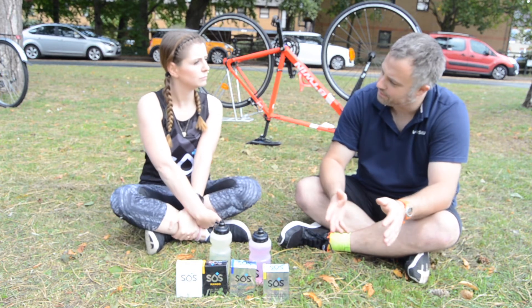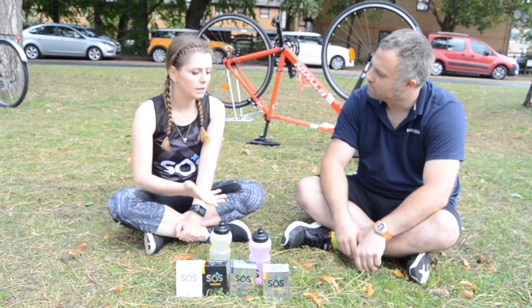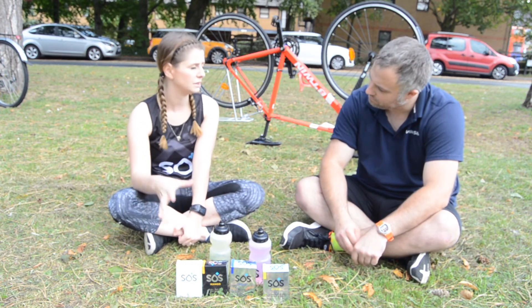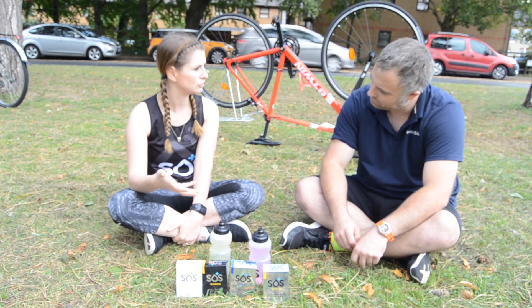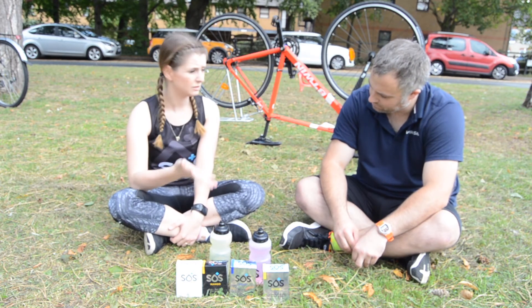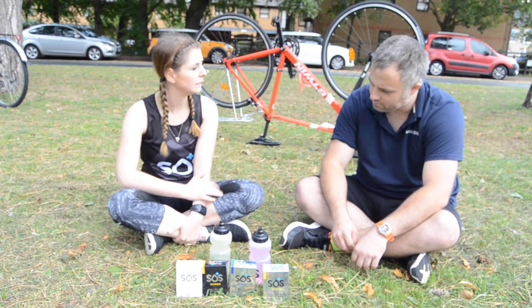Would you need to stop to rehydrate, or can you just keep going? You can keep going. It's a pre, during, and after workout product — or even every day. You can use it especially if you suffer from headaches, tiredness, or fatigue. It helps give you that little bit of lift, because the majority of the time when you've got those symptoms it is down to being dehydrated.